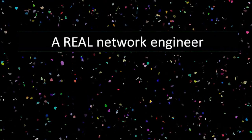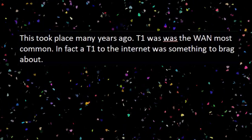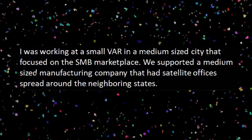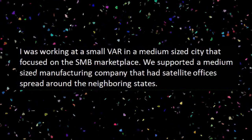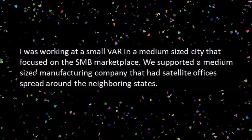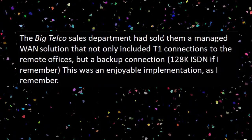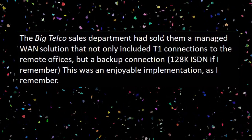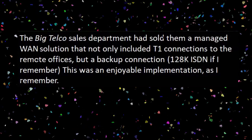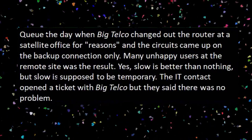And our next story: A Real Network Engineer. This took place many years ago. T1 was the most common WAN — in fact, T1 to the internet was something to brag about. I was working at a small VAR in a medium-sized city that focused on the SMB marketplace. We supported a medium-sized manufacturing company that had satellite offices spread around the neighboring states. The Big Telco sales department had sold them a managed WAN solution that only included T1 connections to the remote offices, but a backup connection — 128K ISDN, if I remember. This was an enjoyable implementation. Cue the day when Big Telco changed out the router at a satellite office for reasons.